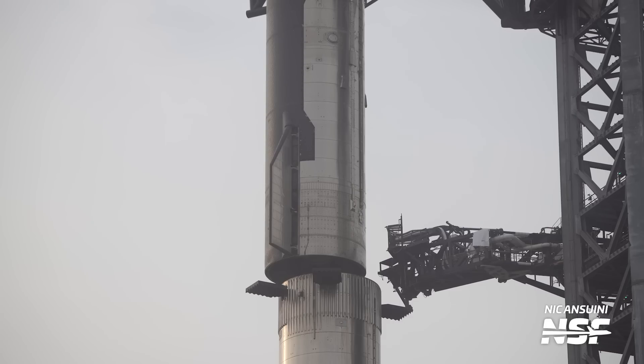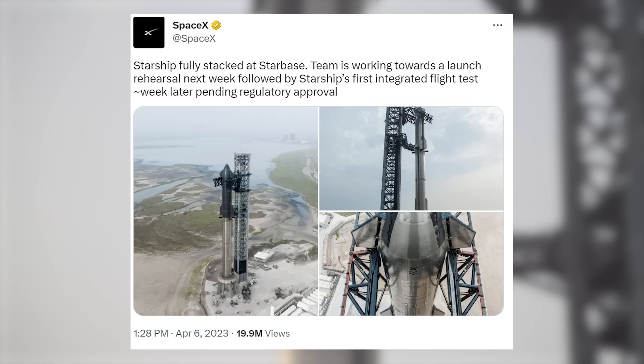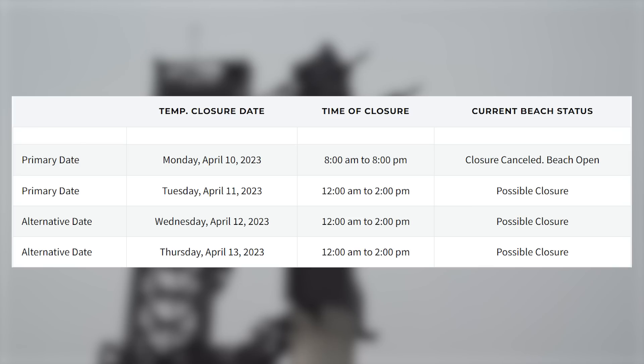So why is SpaceX stacking Ship 24 atop Booster 7 if not immediately for launch? There might be more testing needed. Shortly after the stacking, SpaceX announced on Twitter they're aiming to perform a launch rehearsal — more commonly known as a wet dress rehearsal or WDR — as soon as next week, with launch to follow about a week after, pending regulatory approval. Road closures indicate the first opportunity for this test would be April 11th.